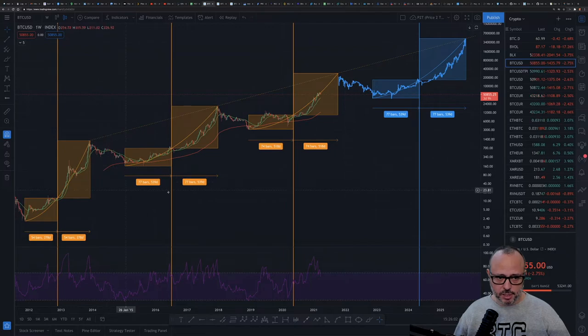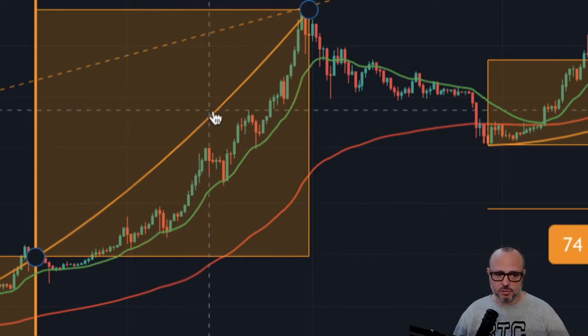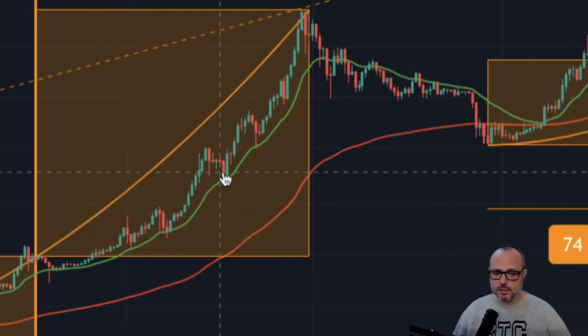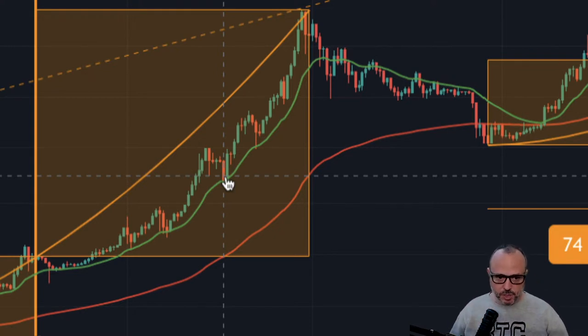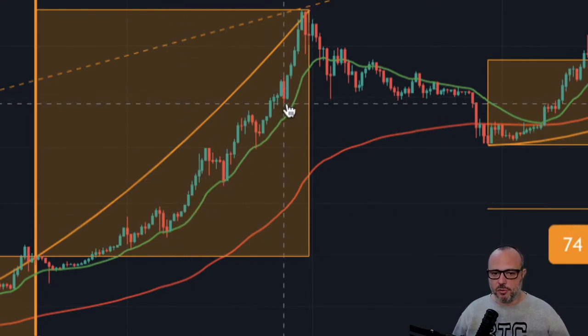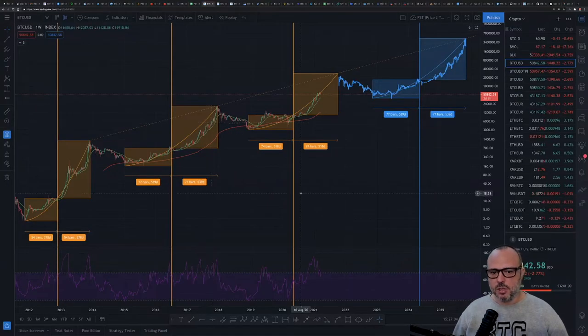Luckily this time Bitcoin was so bullish that it rose to the top again in a second move and achieved the top before the next bear market. If you analyze the 2017 move to the top, as we can see here, we never crossed the line to the upside. This was a very regular bull market because we never crossed the exponential line to the upside, and we had the same kind of corrections we are having now. We also had the 20-period weekly moving average supporting the price on many occasions.